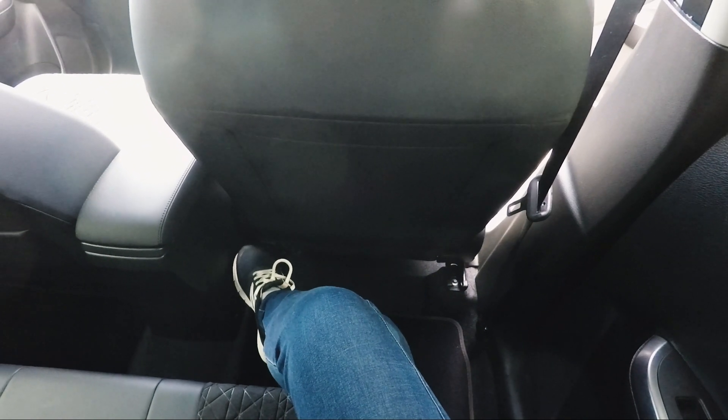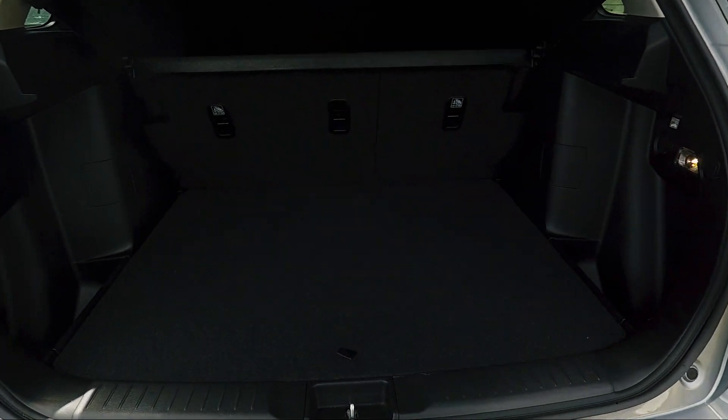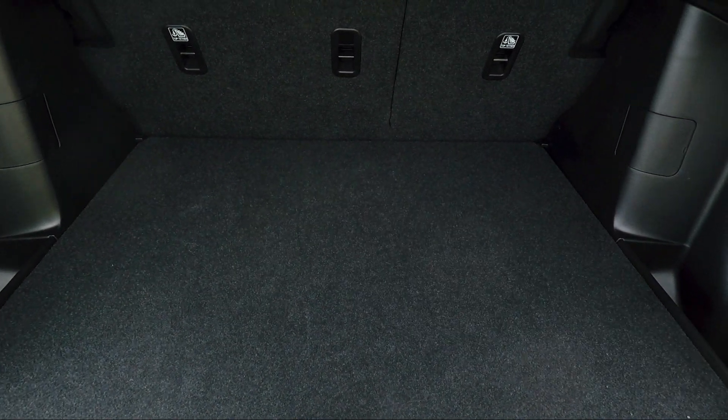Space is pretty good as well, even for rear passengers. The boot isn't the biggest — certainly not in this segment by a country mile — but it's still efficient. I think I'd be fine, though it is a compact family car so that makes it a bit tricky.